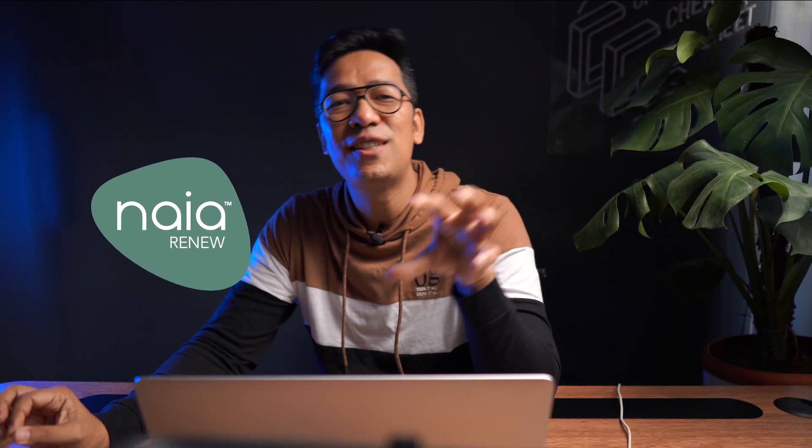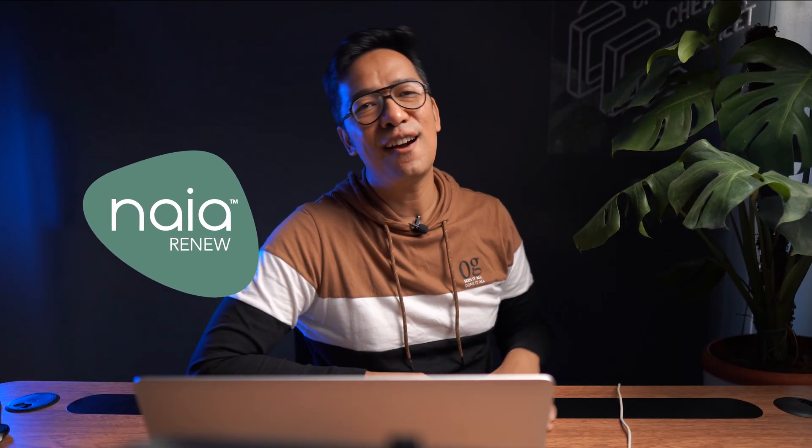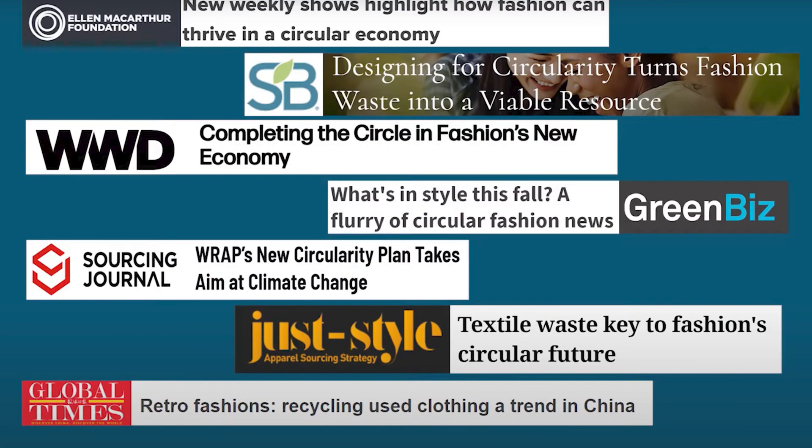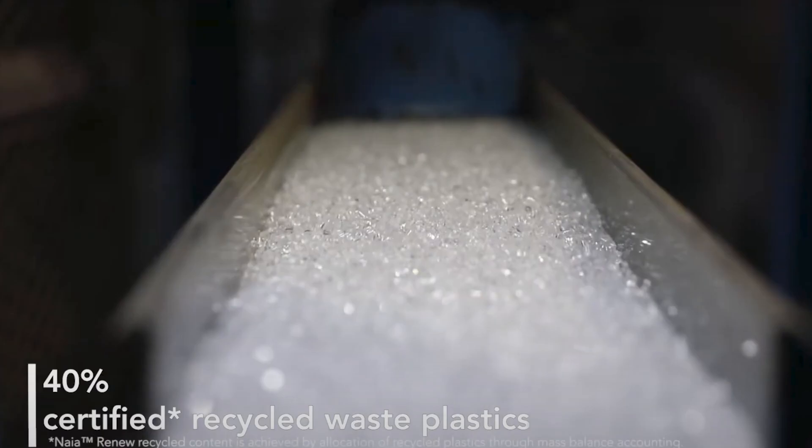Naya Renew Cellulosic Acetate: this cellulosic yarn is produced with an innovative and patented technology — a process that recycles waste plastics and carpet fibers and captures value from hard-to-recycle materials that might otherwise be destined for landfills.